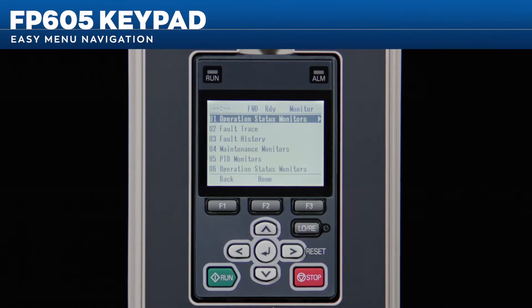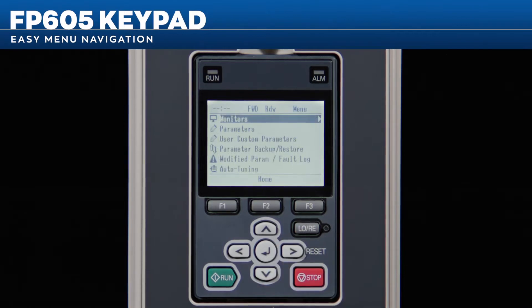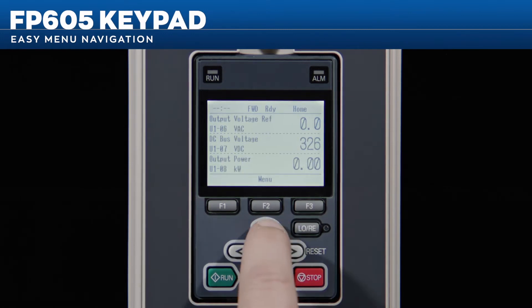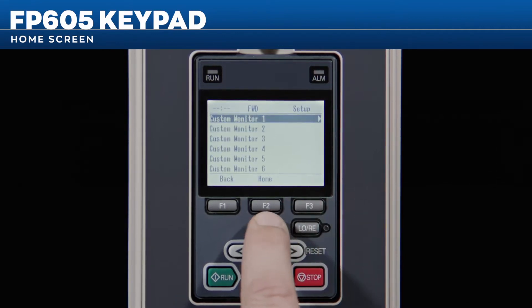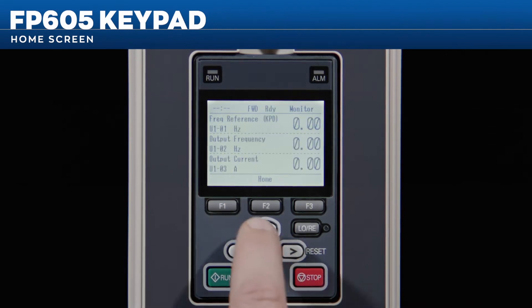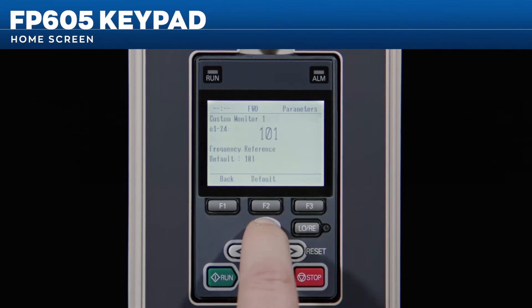Press the left arrow key for the monitor menu screen, the right arrow for the menu selection screen, or the down arrow for custom monitors. The home screen can be set to your choice of up to 12 monitors. While factory defaults are speed reference, output speed, and output current, you can customize your home screen to suit your specific needs.